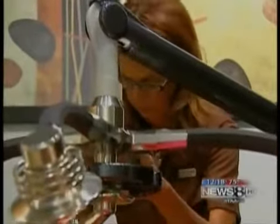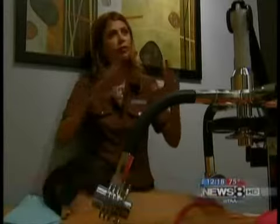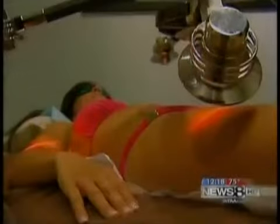Aqua Medical Spa laser technician Deborah Blomka uses these diodes to customize treatments to the areas Cook wants to target. Every client is going to have specific, different results. Blomka says this isn't magic, though — patients have to drink a lot of water during the two weeks, stay active, and watch their diet, or this won't work.